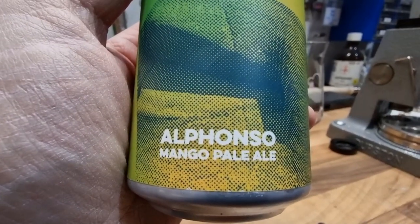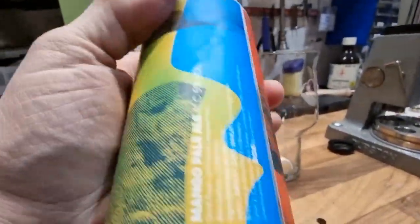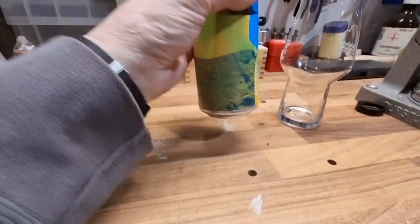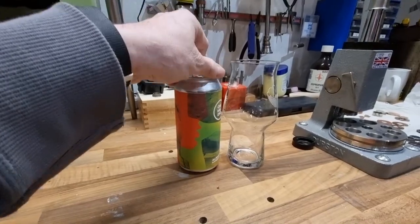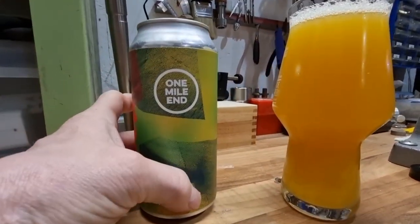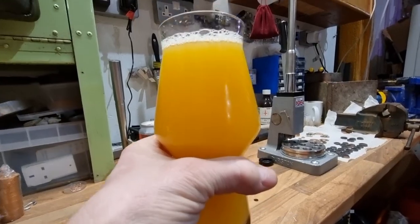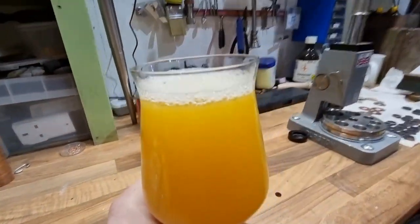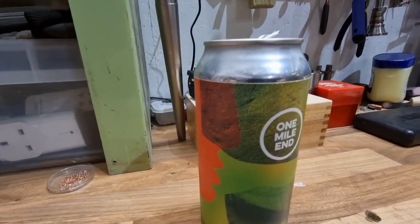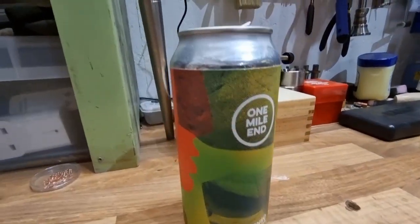Next up - Myelin Mango IPA. I like mangoes, I like IPAs. The label doesn't give a huge amount away. Let's get it in the glass and see what we think. Well, that's a surprise - I can smell that from the other room. Look at that colour! It's got a little bit of head as well. The aroma - I'll go with mango, definitely mango. That is fruity and funky.